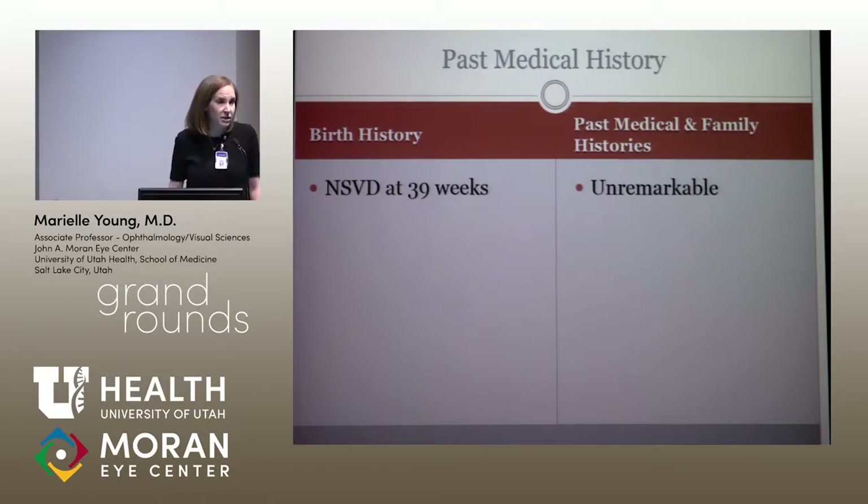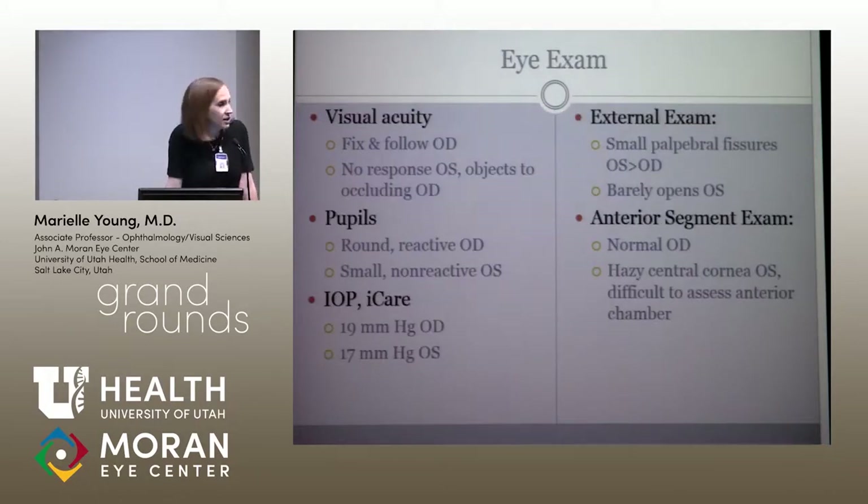His past history was pretty insignificant — born full term, no family history of eye problems, no past medical history. On exam in the clinic, he would follow things with his right eye but would not follow anything with his left eye, and got mad when you covered his right eye. His right pupil was round and reactive. The left I had a hard time seeing, but it certainly didn't seem to move at all. He had pretty small palpebral fissures — a half-Asian kid who didn't open either eye a lot, but the left eye barely opened at all.